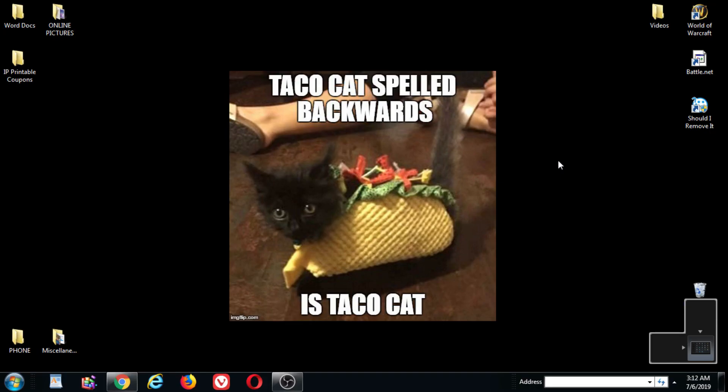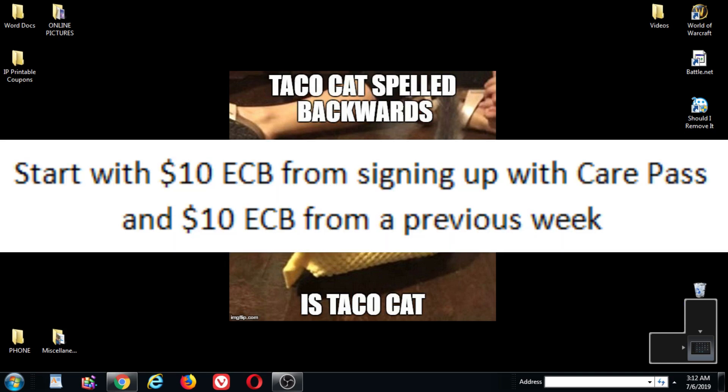I went to CVS today and they were wiped out of Tide. They didn't have the 16-count pods, they didn't have the regular Tide liquid that I wanted, so I got rain checks for that. I'm going to use a rain check next week. I am starting with a $10 ECB from a previous week and a $10 ECB from signing up with CarePass.